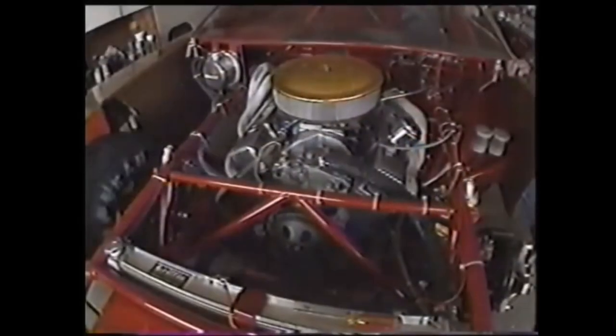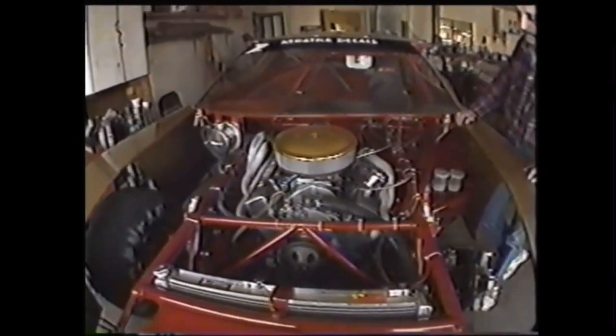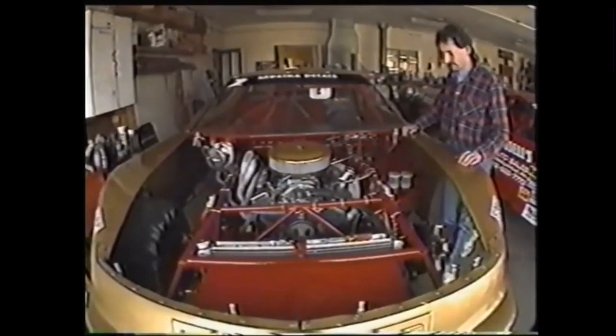Coming up next on Chasing the Checkered Flag at Jennerstown Speedway, we'll take a look under the hood of one of these cars at a garage where the cars are built. 'It's a 355 pro stock motor — a restricted type of motor with a two-barrel carburetor — and it makes about 340 horsepower.'